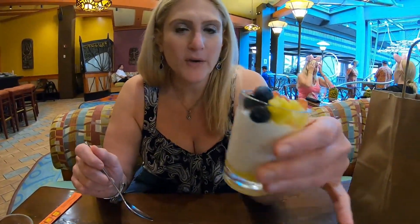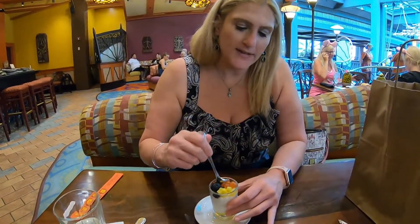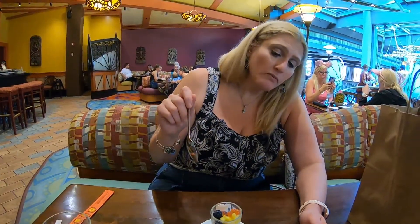I decided to get dessert, and the desserts here come in a little shot glass. This one is a tapioca pudding, and it has what looks like some boba in it and then some fresh fruit. This is also plant-based, so it's gluten-free and suitable for anybody following a plant-based diet. That is delicious — that's really, really good. Even if you're not following a gluten-free or plant-based diet, I think that's excellent.